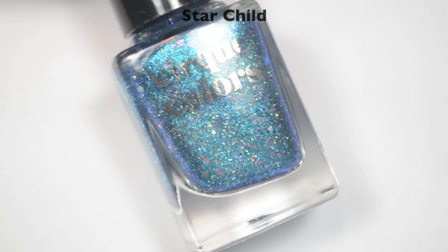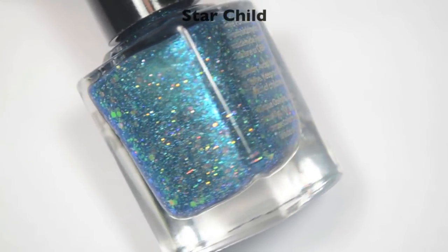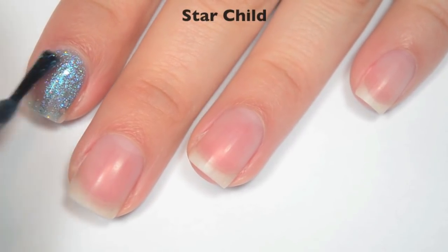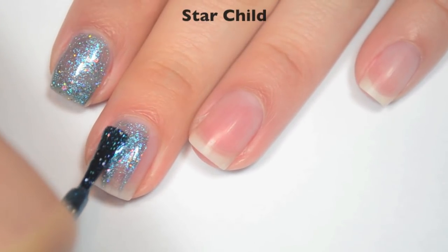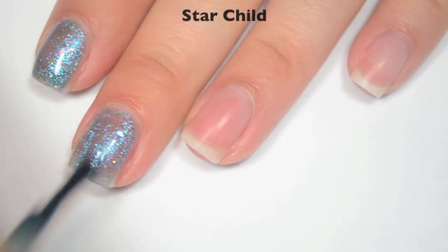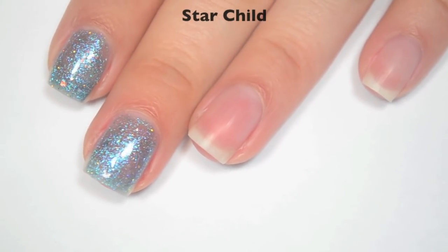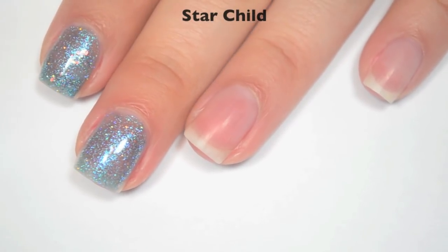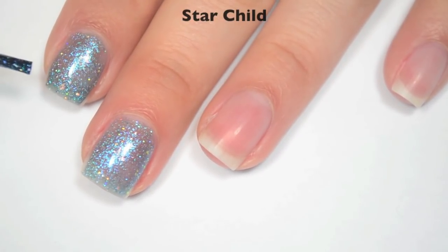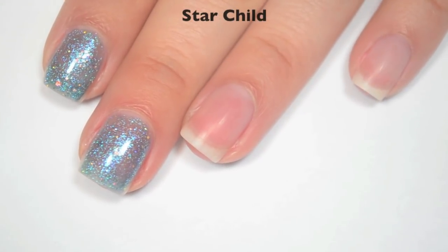So the next polish is called Star Child, and this is a very metallic looking, almost greenish blue base with a ton of iridescent glitter in there. So here is one coat. This one is pretty sheer on that first coat — it is most likely going to need three total, but definitely at least one more. The iridescent glitter in here is a little bit more difficult to manipulate onto the nail. A lot of the polish wants to move with the glitter, so you end up getting a lot of the blue base concentrated in one area while trying to move the glitter around. It's a little bit finicky.